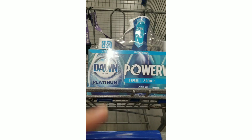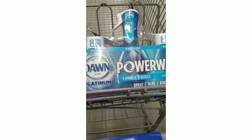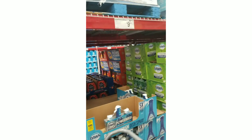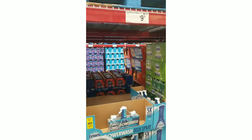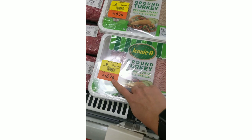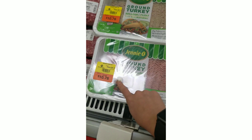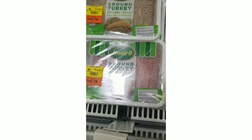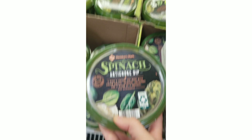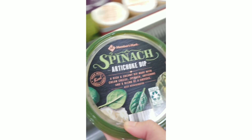This is going to be an impulse buy — the Dawn Power Wash. We're almost out and this has two refills for $9.98. I do have a shopping list I'm trying to stick to, so hopefully no more impulse picks. We're getting two ground turkey at $10.76 each — they're on markdown — for making meatloaf or burgers.